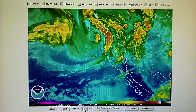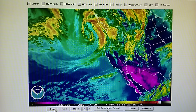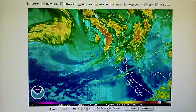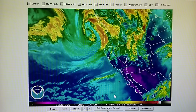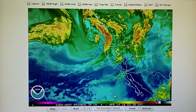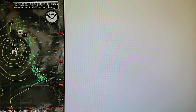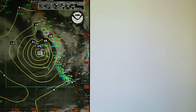So once again we have some really good evidence of weather manipulation going on, and we can see pockets of moisture moving through the southern California area.